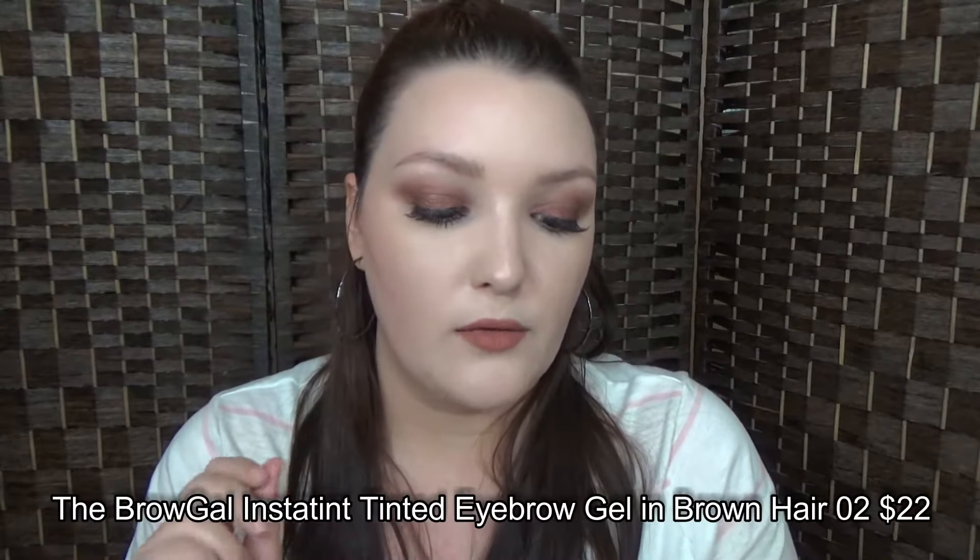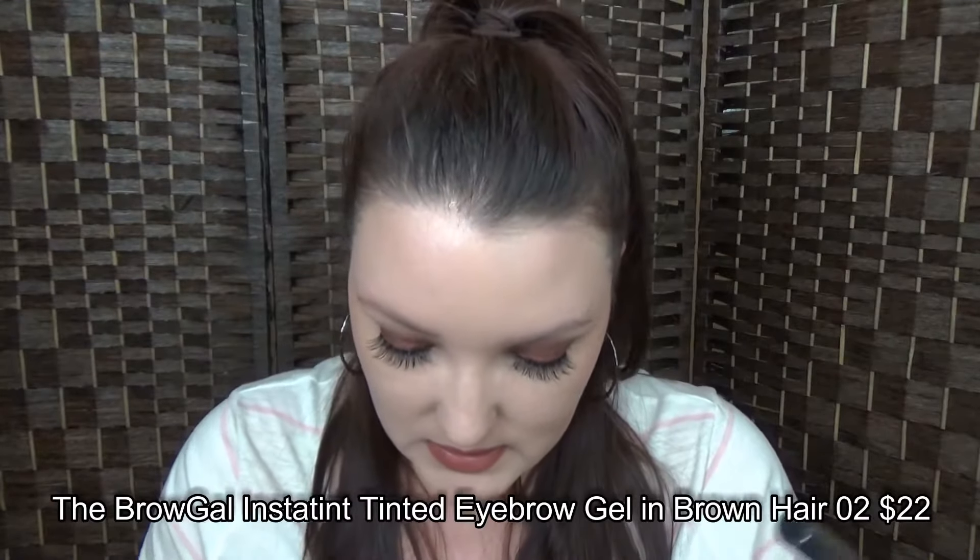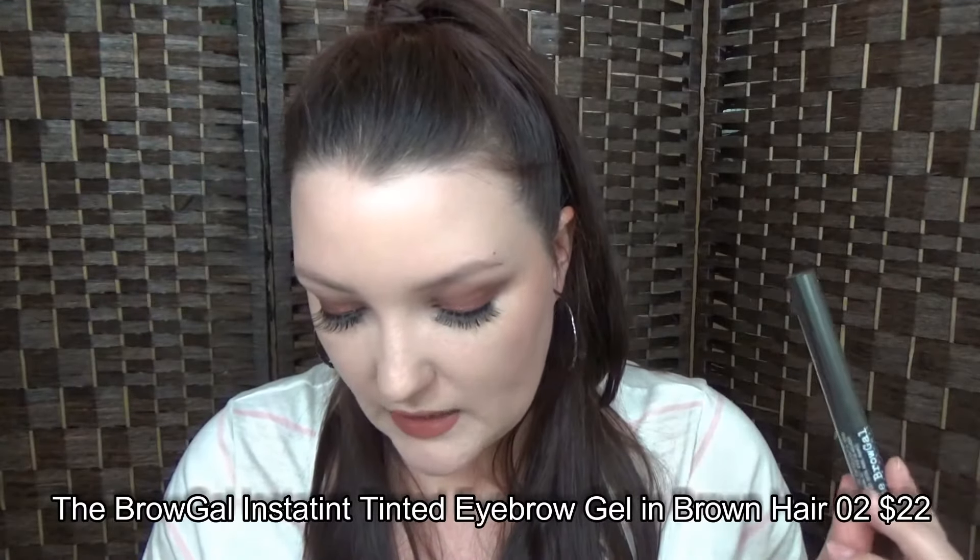The next product is the Brow Gal and I got it in brown 02. This is a microfiber brow tint. I'm not going to open this right now — I do have my hair color listed as black on the BoxyCharm website, so I'll see eventually if this is the right color for me. If not, I'll put it in a giveaway.